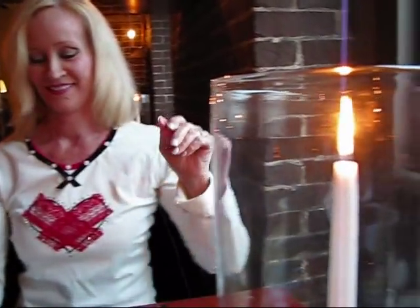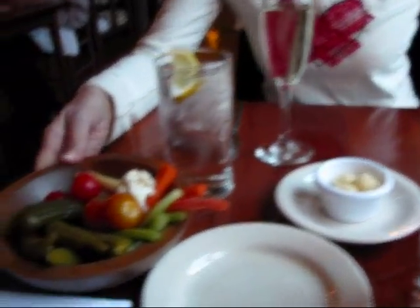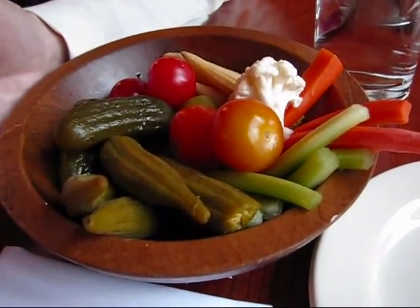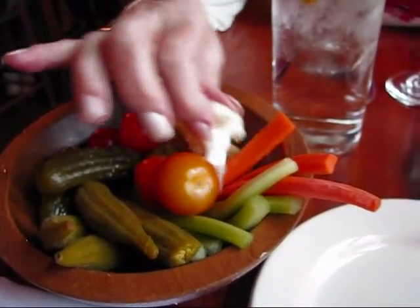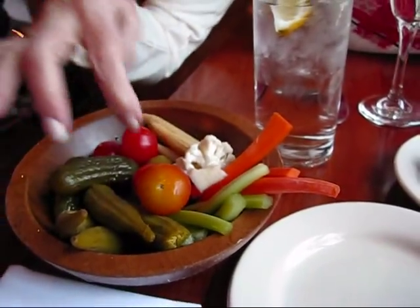They just brought what they call their champagne toast, so Rick and I each have one of these for Valentine's Day and we're going to start with those. And here we have a relish tray — looks like pickled okra and also some pickles, tomatoes, little baby corn, cauliflower, carrots and celery, and some olives.